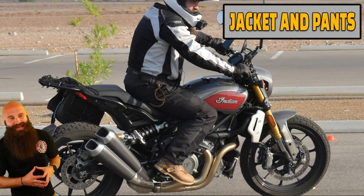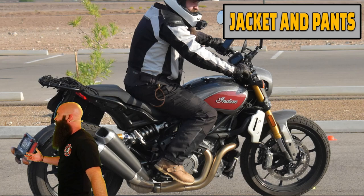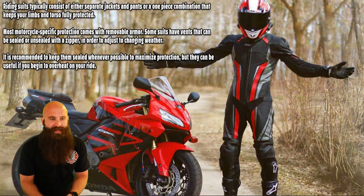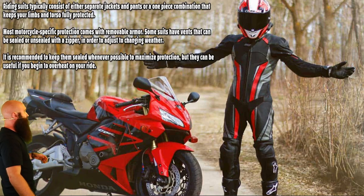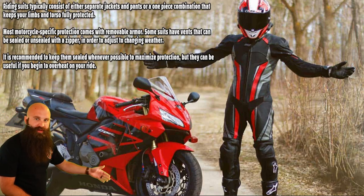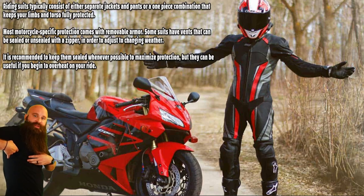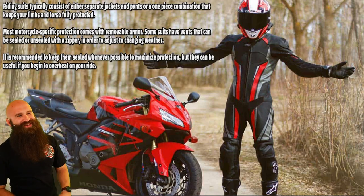Jackets and pants. Riding suits typically consist of either separate jackets and pants or a one-piece combination that keeps your limbs and torso fully protected. You see how there are no seams — when you're sliding, your jacket doesn't ride up and expose your skin. With a one-piece suit, you're not going anywhere, and it looks kind of cool too — kind of like a Power Ranger.